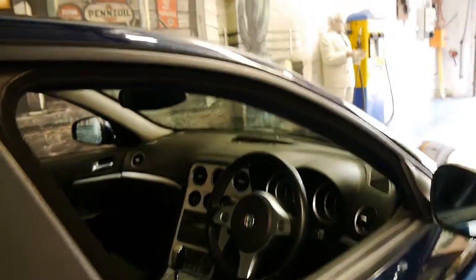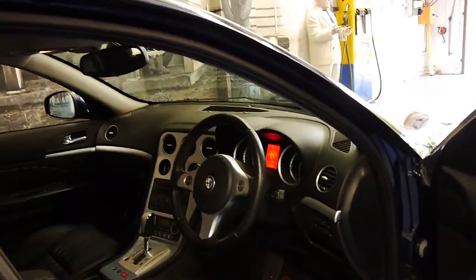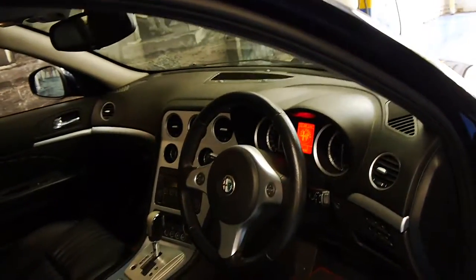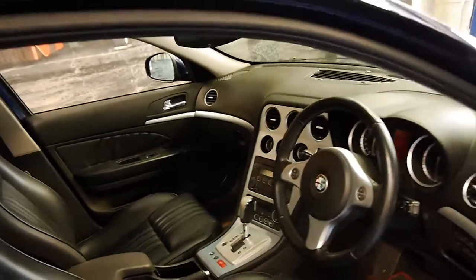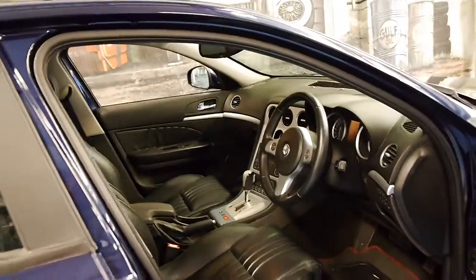This particular car has only done 99,000 kilometres. It has a very good service history and two remote keys. It comes with a fully automatic transmission, not a Selespeed, which is an option.